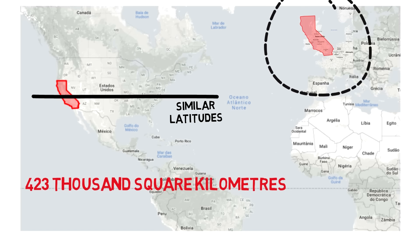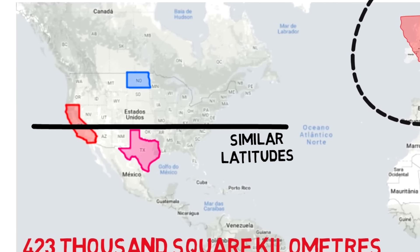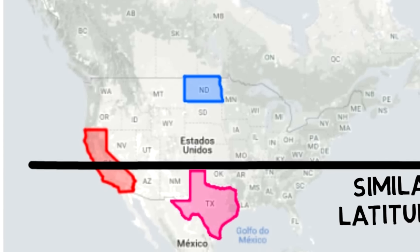Obviously there are a few differences. North Dakota, for instance, is at a higher latitude than Texas, seeming slightly larger than it is — but it's not a huge difference when compared to other states.